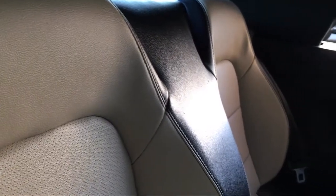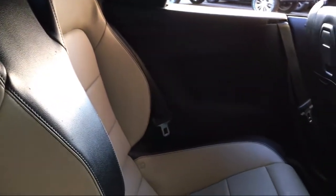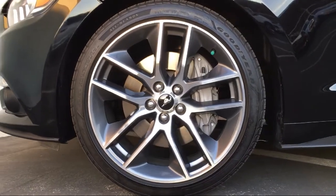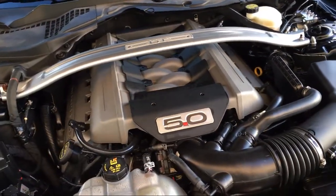Since 1966, Fiesta Ford has been proudly providing the best purchasing experience for all of our customers. With 4.7 stars on our reviews, and as a 7-time Ford President's Award winner, you won't have to take our word for it. Come in today and see for yourself why so many people choose Fiesta Ford.